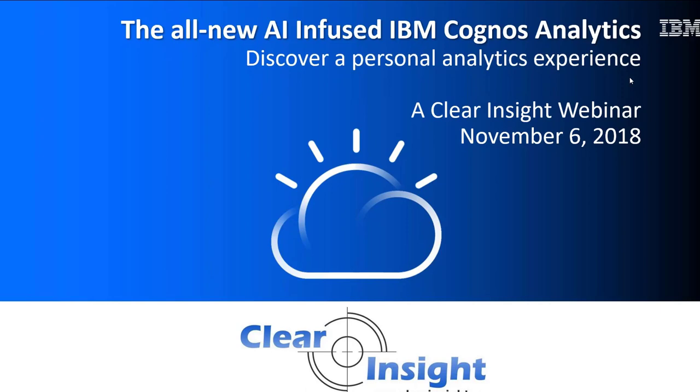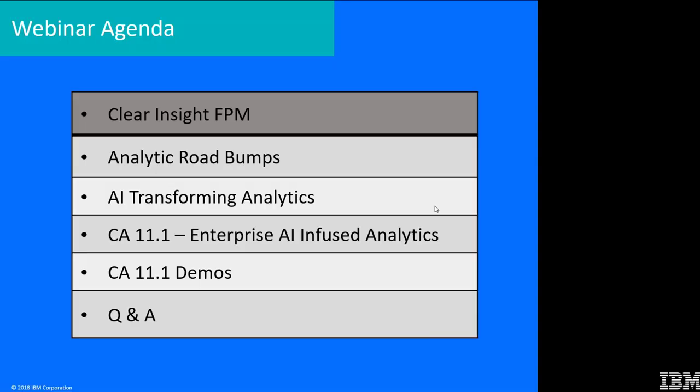One question you might have is what does AI stand for. Many of you are thinking artificial intelligence, and you wouldn't be far off. IBM coined the term augmented intelligence — it's artificial intelligence built into the solution. IBM refers to it as augmented intelligence because we're not yet comfortable just letting machines make decisions; we want human interaction, and that's the beauty of the new Cognos Analytics.